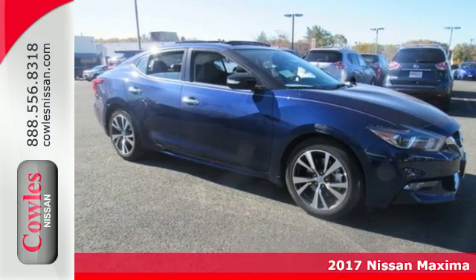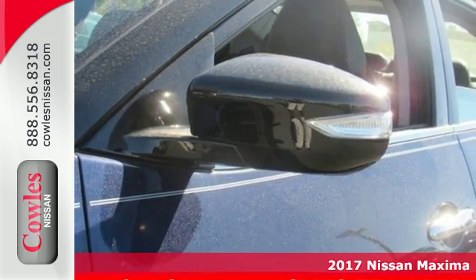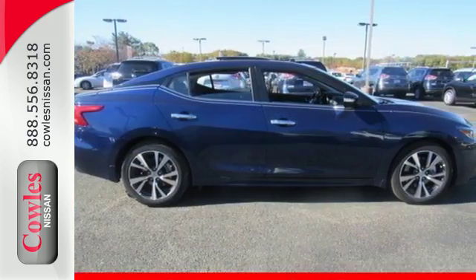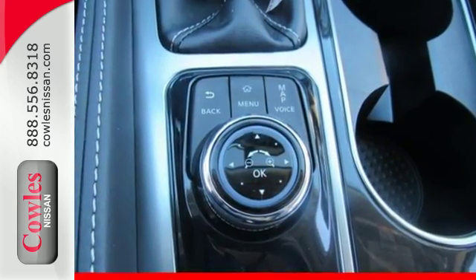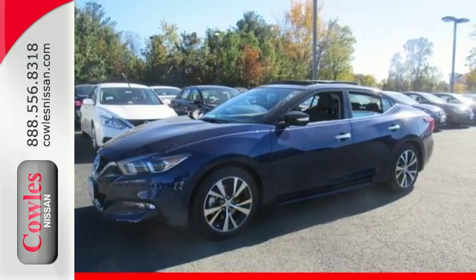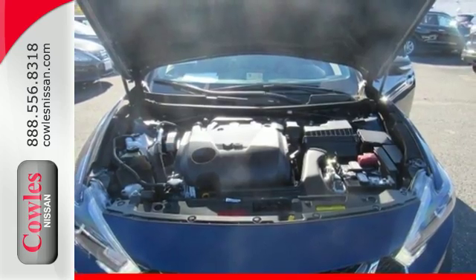Here's a 2017 Nissan Maxima. If you're looking for something that is much more than a practical sedan, you've come to the right place. While this Maxima is a practical sedan, it is also a thrill ride powerhouse. It has an aggressive look that advertises the 300 horsepower that eagerly awaits in the 3.5 liter V6 engine.